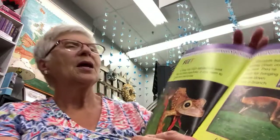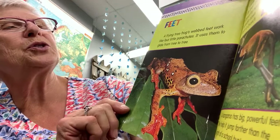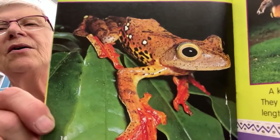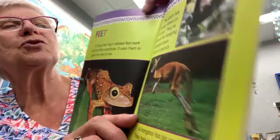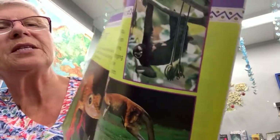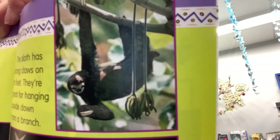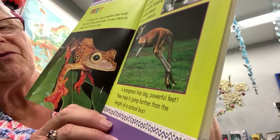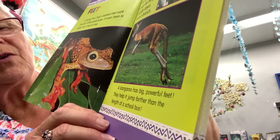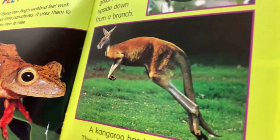A flying tree frog's webbed feet work like four little parachutes — it uses them to glide from tree to tree. The sloth has strong claws on its feet, great for hanging upside down from a branch. A kangaroo has big powerful feet that help it jump farther than the length of a school bus, so it can cover a lot of territory pretty fast.